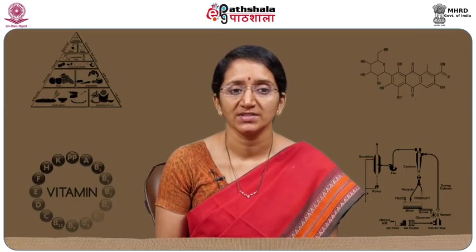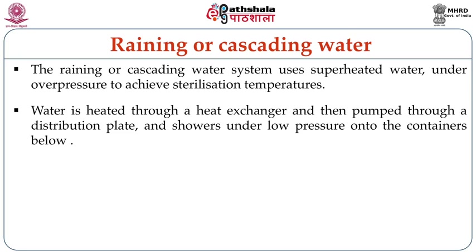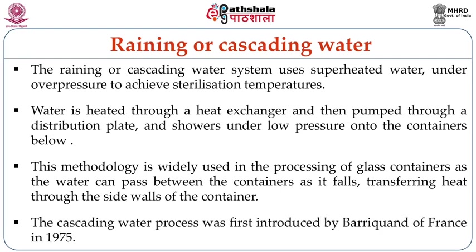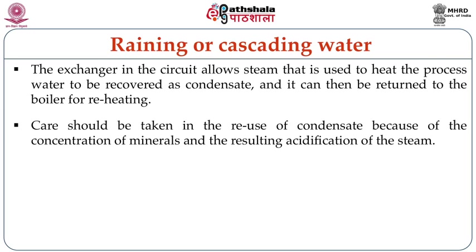The raining or cascading water system uses superheated water under overpressure to achieve sterilization temperatures. Water is heated through a heat exchanger, then pumped through a distribution plate and showered under low pressure onto the containers. This method is widely used in processing glass containers, as water can pass between the containers as it falls, transferring heat through the side walls. The cascading water process was first introduced in France in 1975. The exchanger allows steam used to heat the processed water to be recovered as condensate and returned to the boiler. Care should be taken when reusing condensate, as concentration of minerals and resulting acidification could be a disadvantage.